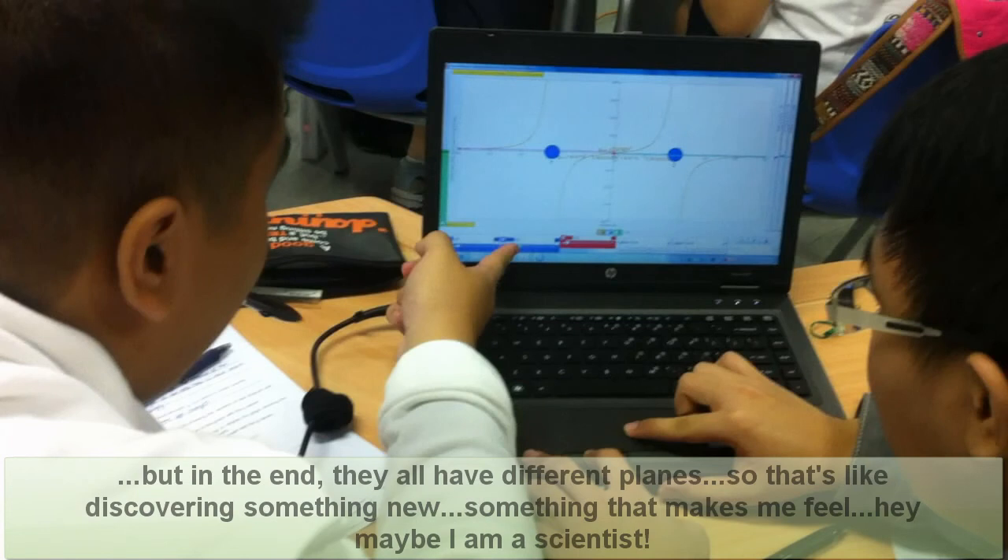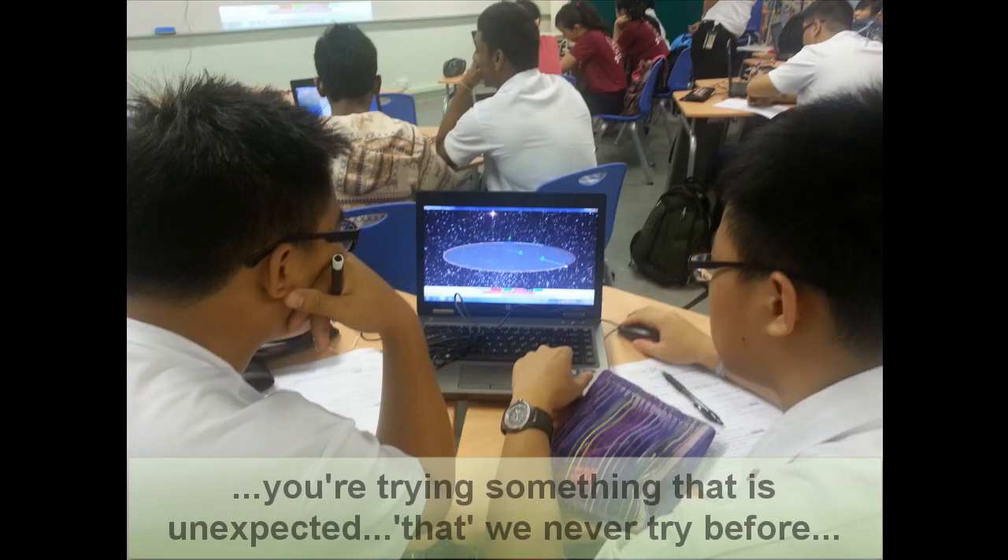Discovering something new is something that makes me feel, hey, I think I'm at my best with this. We're trying something that is unexpected, something we cannot try before.